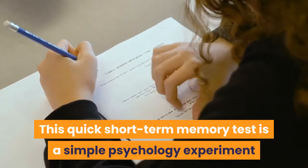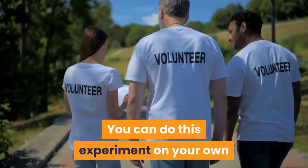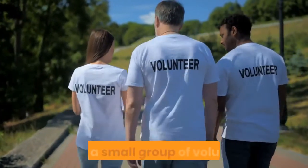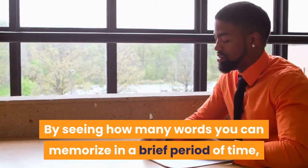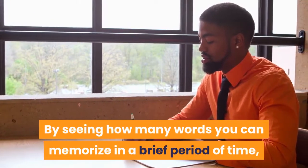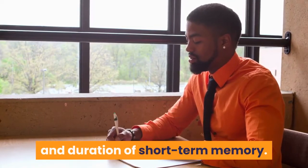This quick short-term memory test is a simple psychology experiment that you can try at home. You can do this experiment on your own or with a small group of volunteers. By seeing how many words you can memorize in a brief period of time, you can learn more about both the capacity and duration of short-term memory.